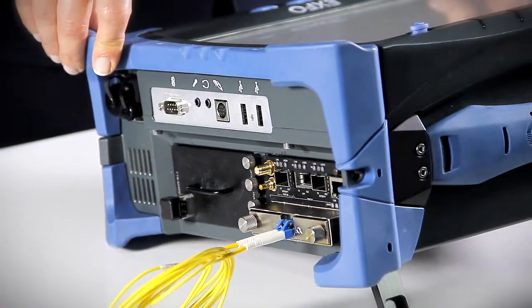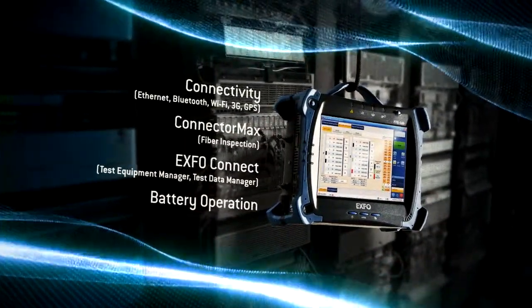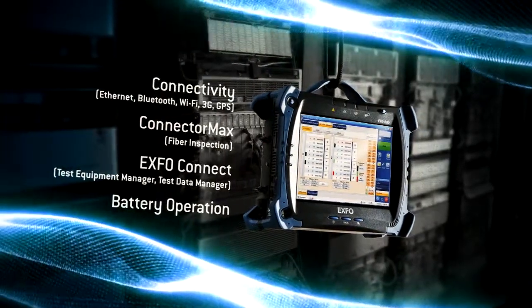In this short overview, I have demonstrated how the FTB88100 NGE Power Blazer is ideally suited for field deployments, covering 10-meg to 100-gig rates and a wide range of services. Combined with the flex configuration, the FTB88100 NGE provides carriers and network operators the flexibility to match their immediate testing needs and the peace of mind that the unit can easily adapt to future needs. All this comes with a revolutionary cutting-edge GUI on a module housed in EXFO's FTB500 platform with unmatched connectivity, integrated tools, and EXFO Connect compatibility.